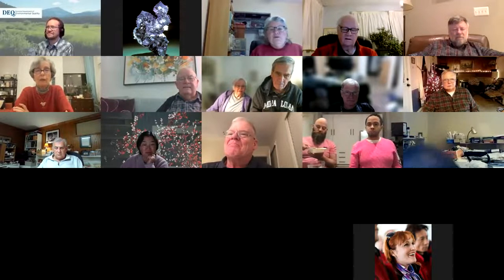Well, hi everybody. My name is Cindy Schmidtline, and I would like to introduce you to Dr. Garrett Smith. Garrett is our presenter tonight. Garrett is a geochemist currently working for the Montana DEQ's hard rock mining section in Helena, Montana.